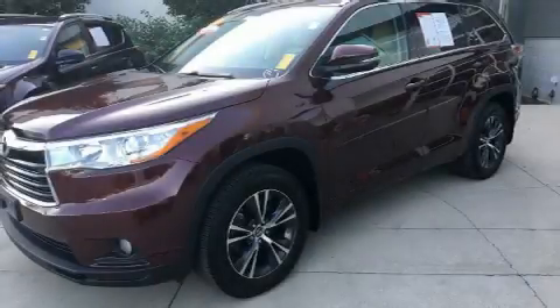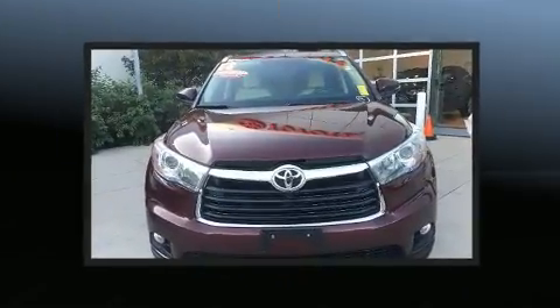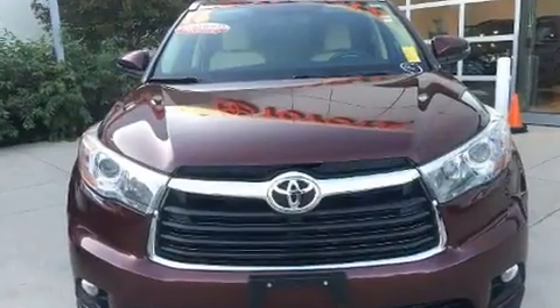You can expect a lot from the 2016 Toyota Highlander with less than 20,000 miles on the odometer. This four-door sport utility vehicle prioritizes comfort, safety, and convenience.